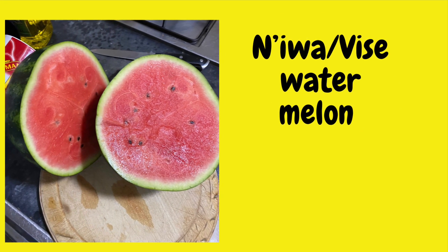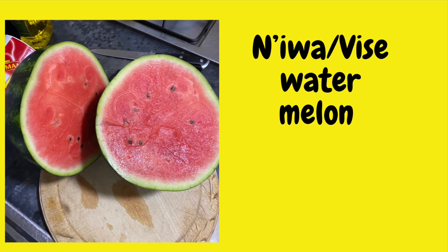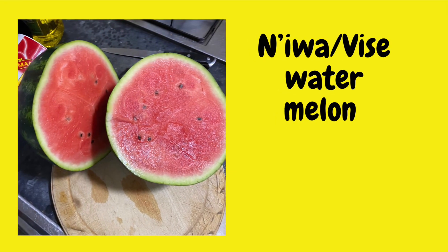Watermelons — these are the only type of watermelons, the red ones inside. They are the only ones commonly found in Zimbabwe.